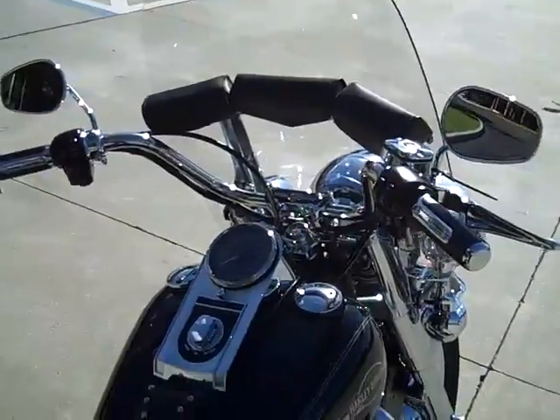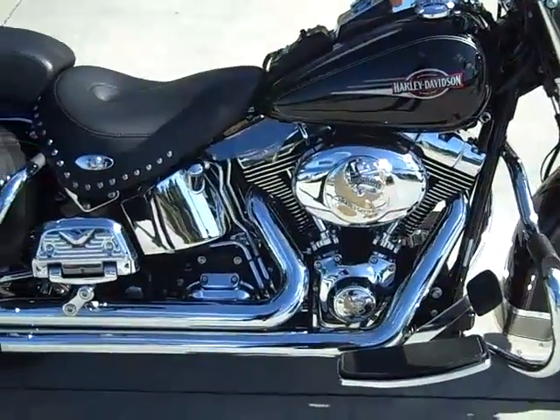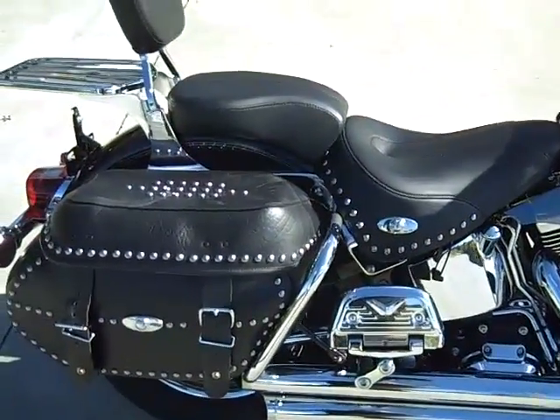Three-pouch handlebar bag. Performance exhaust. Adjustable rear floorboards. Saddle bag guards.